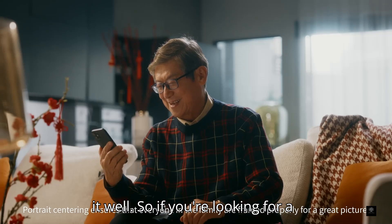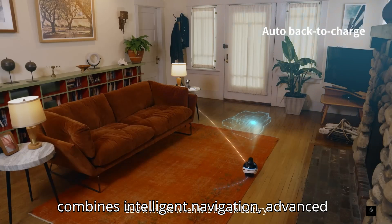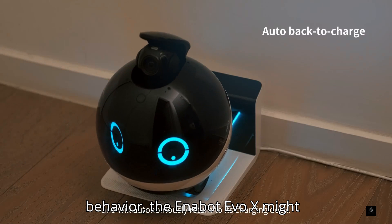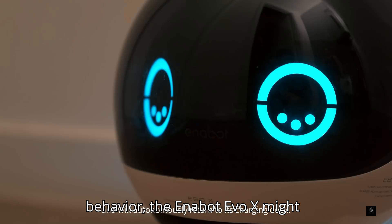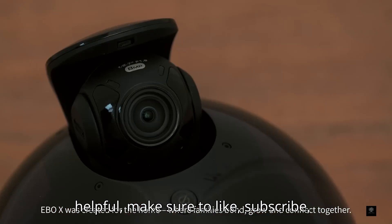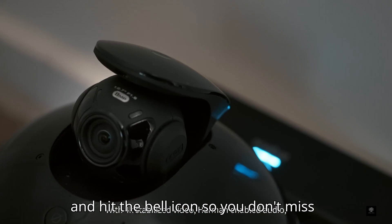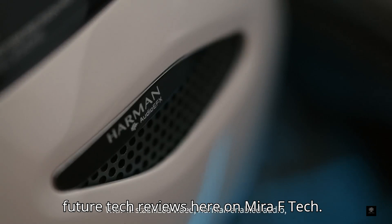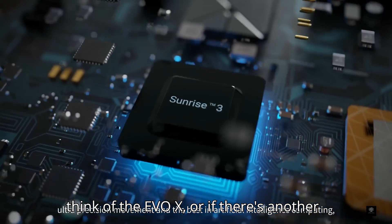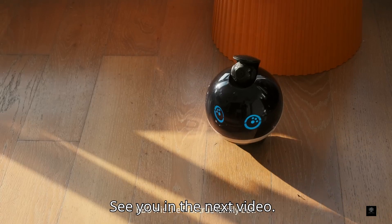So if you're looking for a multifunctional home companion that combines intelligent navigation, advanced safety features, and interactive behavior, the Enabot Ebo-X might just be what you need. Thanks for watching. If you found this video helpful, make sure to like, subscribe, and hit the bell icon so you don't miss future tech reviews here on Miraz Tech. Let us know in the comments what you think of the Ebo-X, or if there's another smart home gadget you'd like us to cover. See you in the next video.